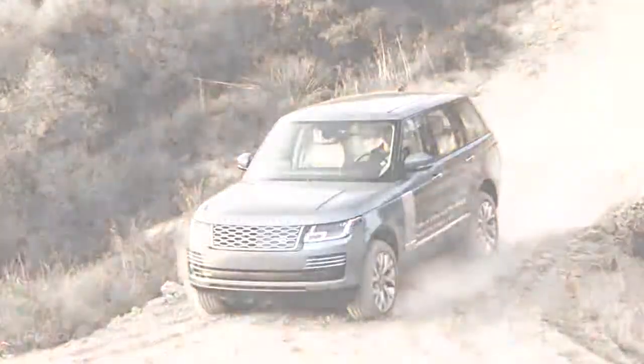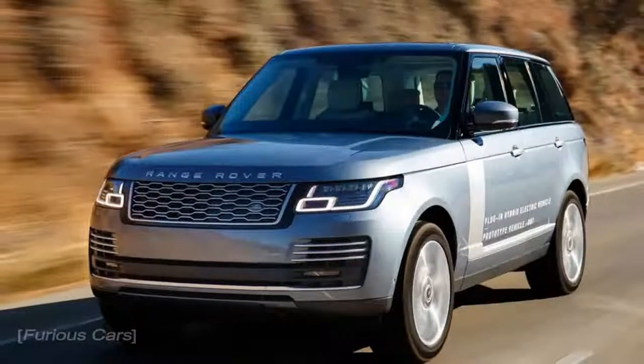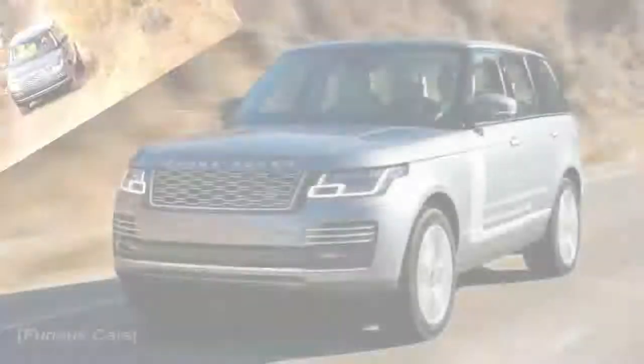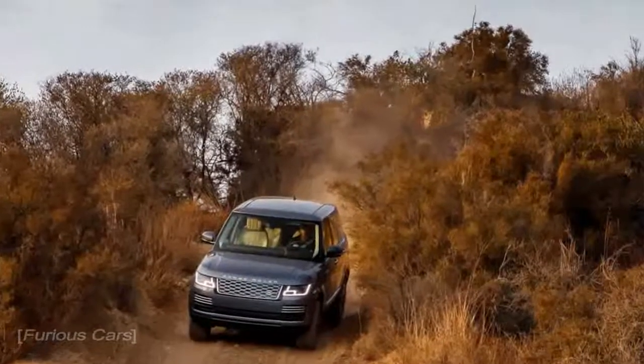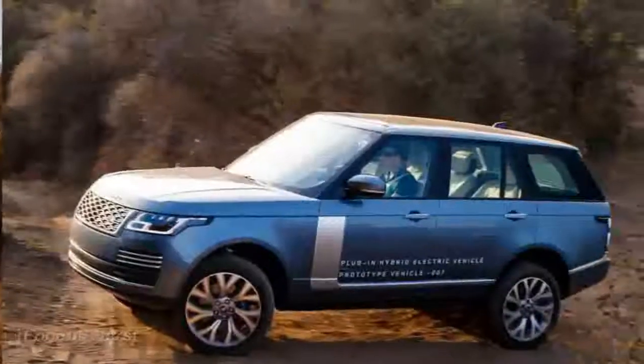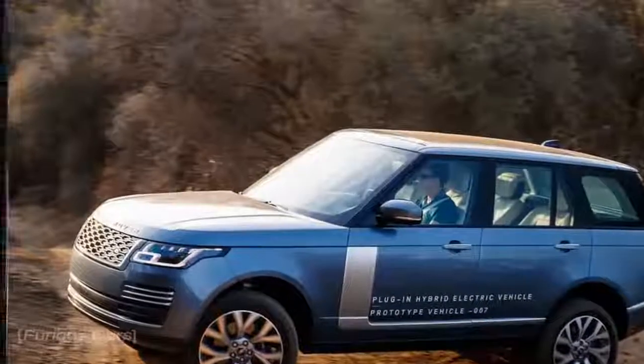After just a few minutes of climbing over rocks and splashing through mud using battery power almost exclusively, I'm convinced. Land Rover engineers have done their homework, and the P400E immediately presents itself as a capable alternative to any fully gas-powered Range Rover in the lineup.